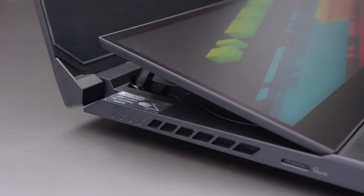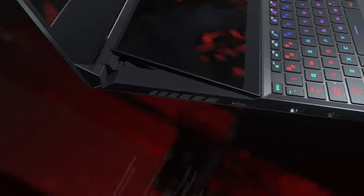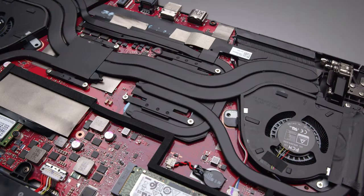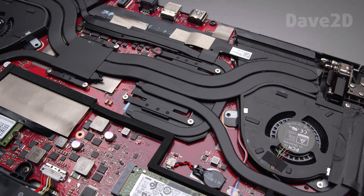The lid opens easily with a single hand, and opening it lifts up the secondary display, orienting it toward the user and giving more access for air to enter the laptop, helping the cooling. Due to that, the GPU ran 12 degrees Celsius cooler than on the ROG Strix G17 G713.